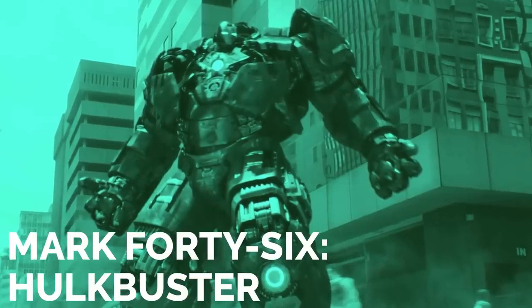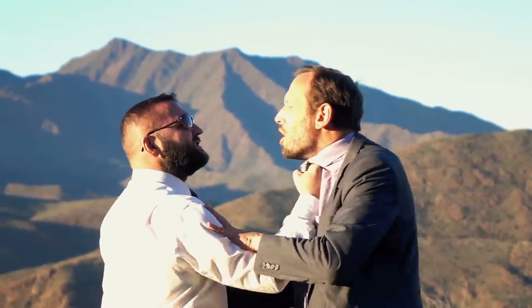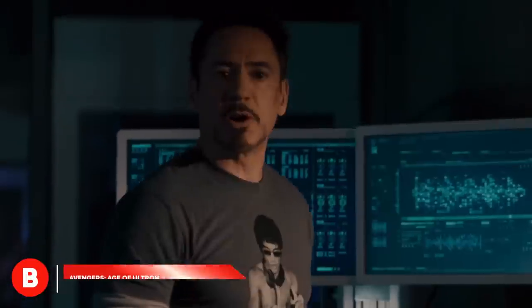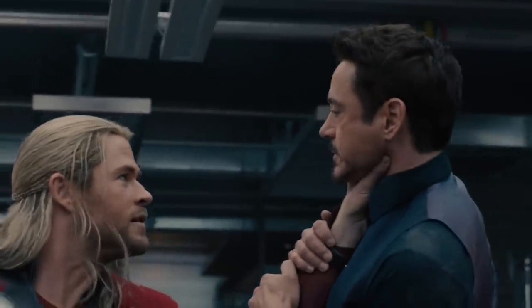Mark 46, Hulkbuster. Ever had an argument with a co-worker and wanted to settle it out in the parking lot? Well, I should hope not — leave that kind of animosity to the Avengers. In the movie, Tony butts heads with the rest of the gang on multiple occasions. His beef is mainly with Cap.